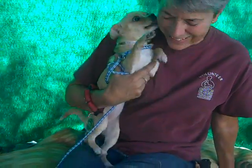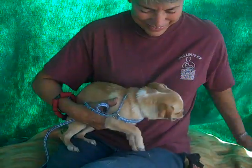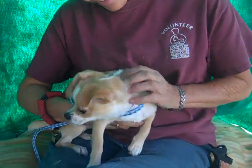So come on down, meet Chespita today. She's at the Baldwin Park shelter and she's ready to give you her puppy licks. Good girl!